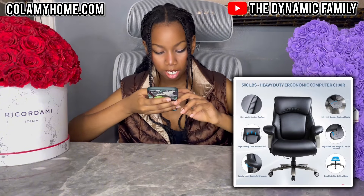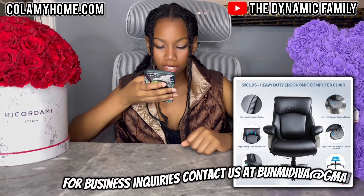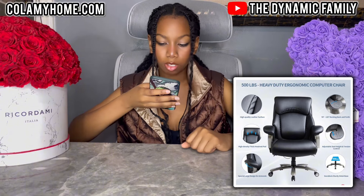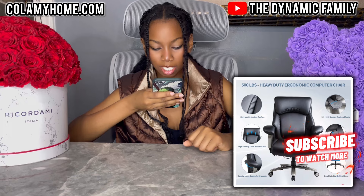It says high quality leather surface, special large design for armrests — that looks very, very comfortable. It says high density, thick headrest pad. It has 90 degrees to 120 degree rocking back and forth, which is very fun. It also has adjustable seat height and tension control.